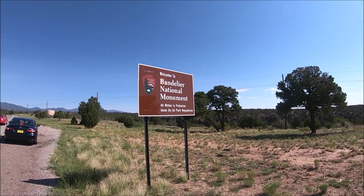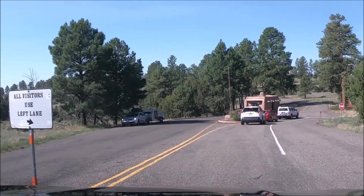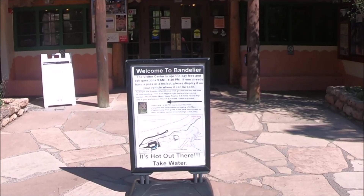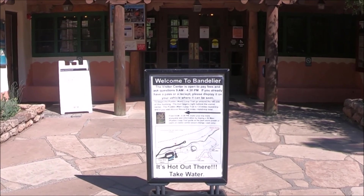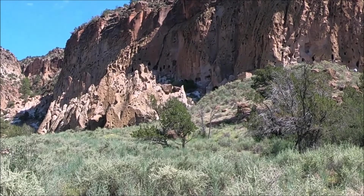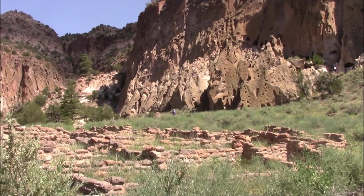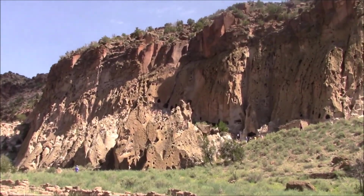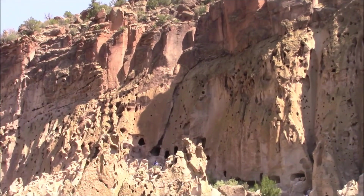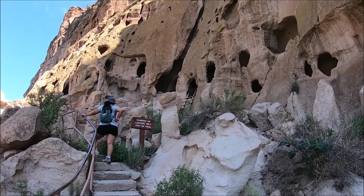This is the Bandolera National Monument Travel Guide providing helpful information for visitors to this National Monument near Los Alamos, New Mexico. Bandolera National Monument is over 33,000 acres of rugged and beautiful canyon and mesa along with 11,000 years of human history, which include petroglyphs, dwellings carved in rock cliffs, and standing masonry walls. In this video we'll be showing the main area of Bandolera National Monument, Frijolas Canyon.